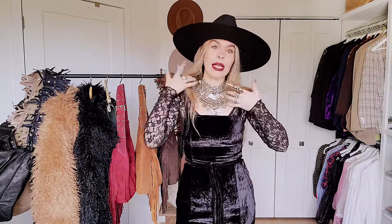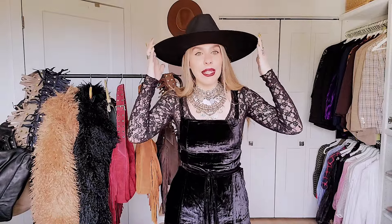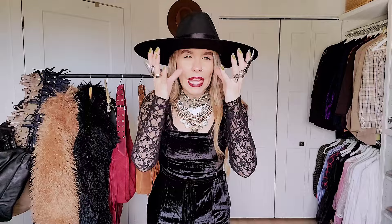Moving on to what I am wearing — for those of you who love to know, let me go from top to bottom like I normally do. The hat is a Brixton hat. You have seen this hat time and time again — it's one of my favorite hats. Again, when we're talking about investment, it wasn't a cheap hat but it was definitely worth it. I have gotten so much use out of this. I love that super wide brim. All jewelry is Koakaya — I stacked four necklaces.